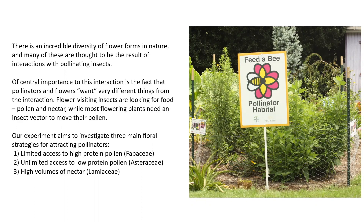Our experiment aims to investigate three main floral strategies for attracting pollinators. The first is limited access to high-protein pollen, the second is unlimited access to low-protein pollen, and the third is high volumes of nectar. In a general sense we can apply these three different strategies to three different families of plants.